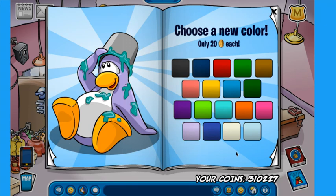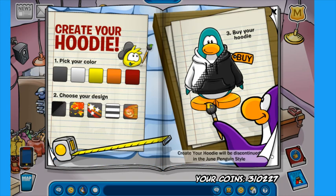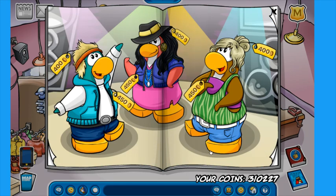Music Jam got postponed, but it's going to come back in like a couple of weeks from now. So in this episode, we basically have to create a brand new outfit for Music Jam. We can use items from previous Music Jams and other items we've bought from catalogs. That's basically what we're going to be doing — just buying loads of items.